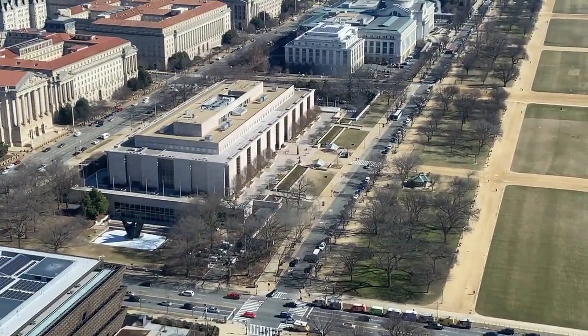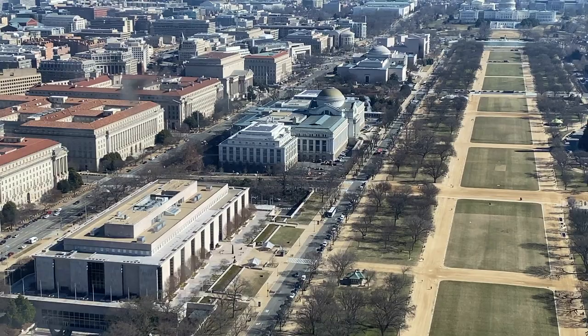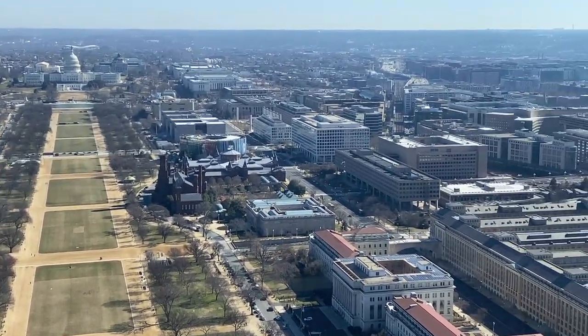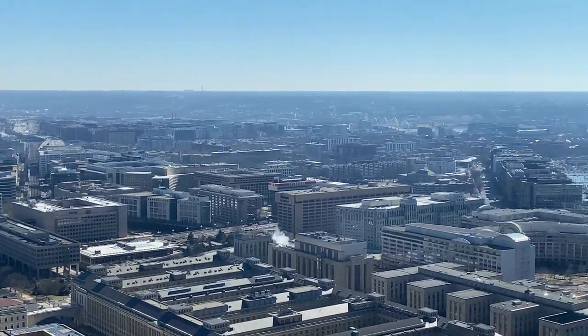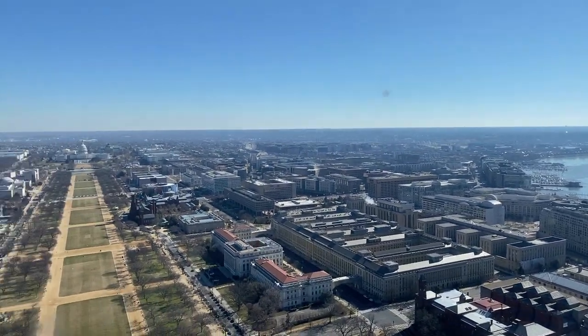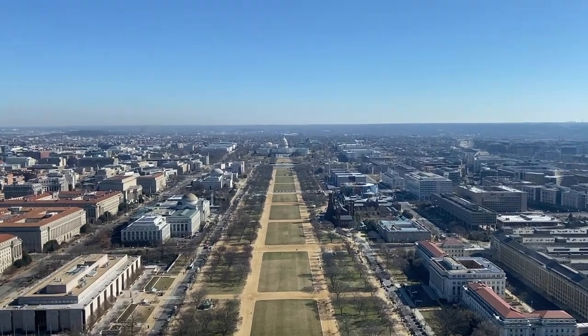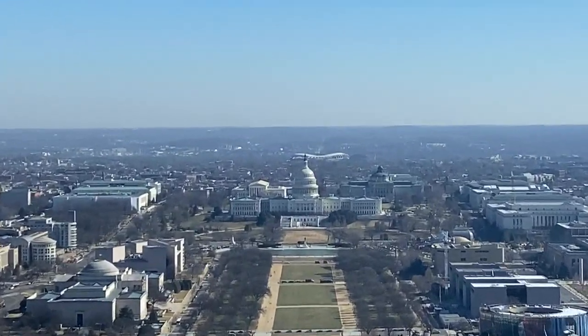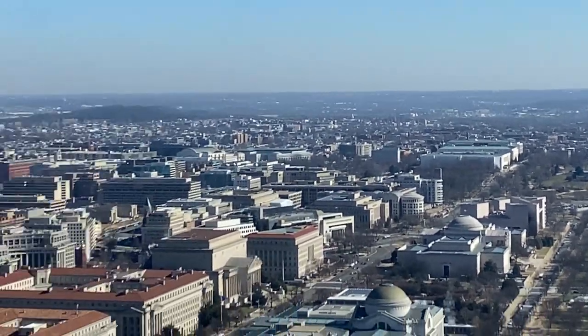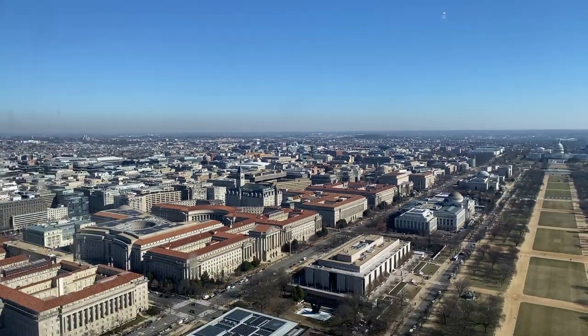Along the mall you've got all the Smithsonian museums — American History Museum, Natural History, and the Air and Space Museum. You can see a little bit of the Potomac over there. And you can see the Commanders' stadium way back there. Pretty good shot.